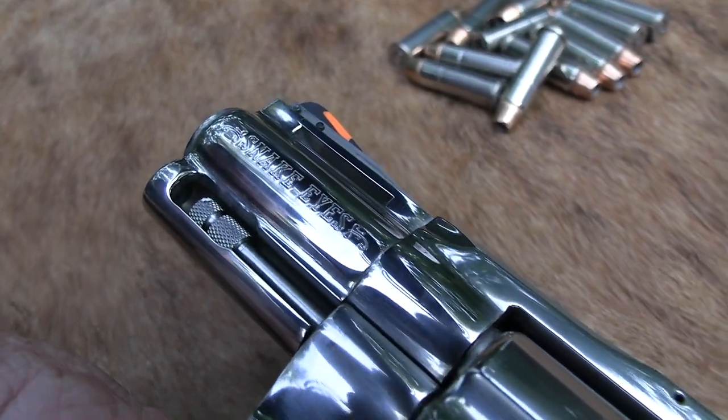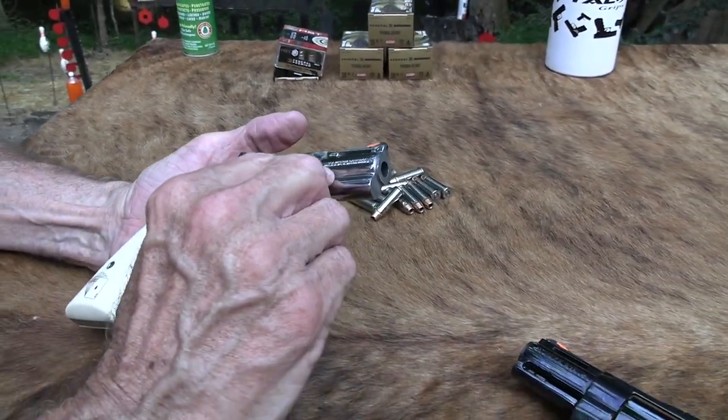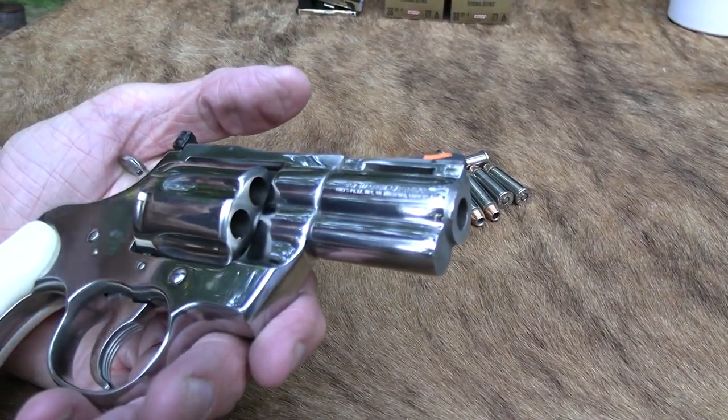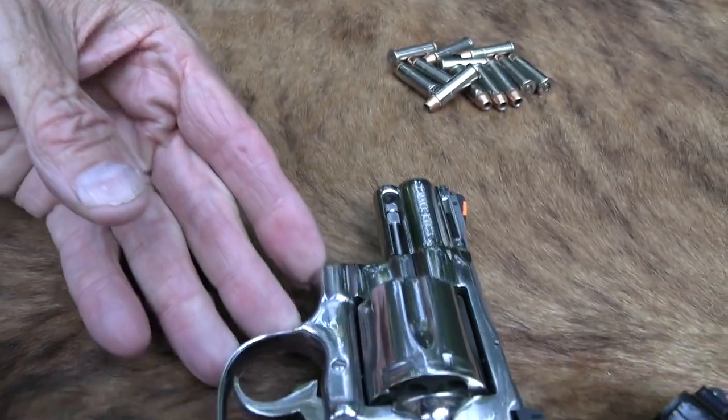On the barrel you've got Snake Eyes on this side, and on the other side you've got .357 Magnum — so you don't have to read the instruction manual to know what caliber it is. Pretty nice.